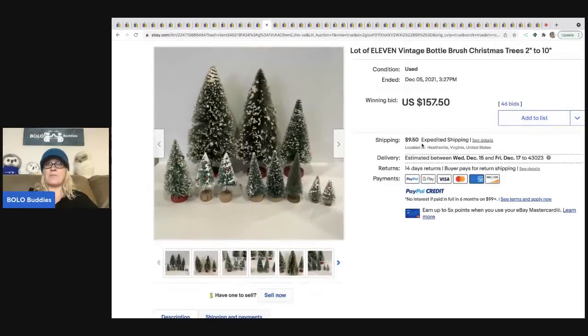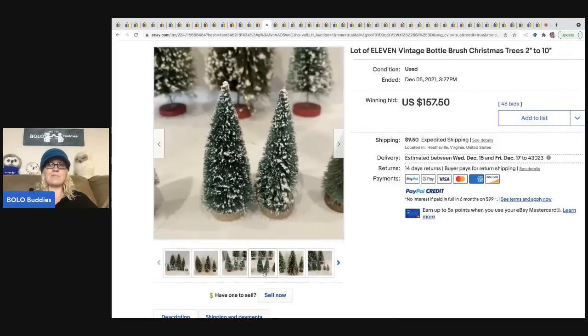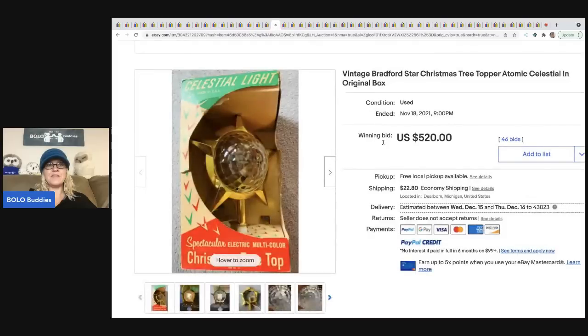The next items are bottle brush Christmas trees — the more common ones you'll find at estate sales and garage sales. These sold for $157.50. That blue flocked tree from earlier I've never seen like that, but these more common ones I have sold and have a couple listed right now.